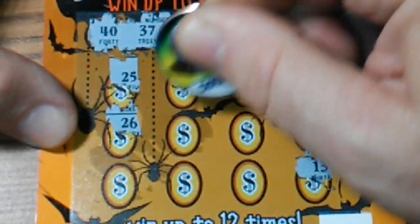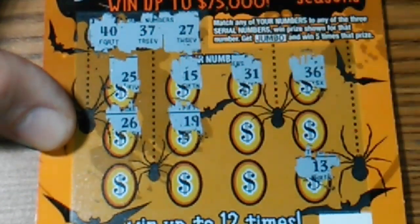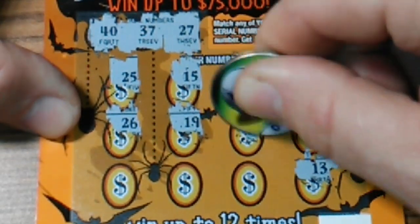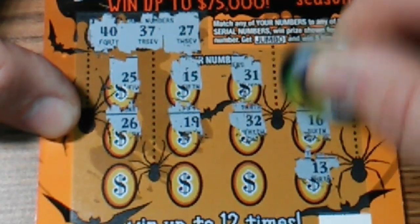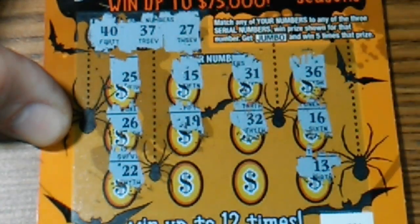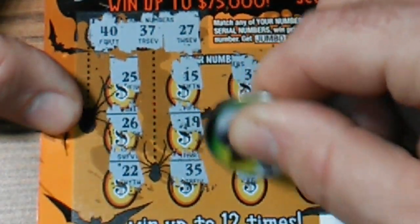36 is a one-off, 26 is a one-off also, 19, 32, 16, double deuce, 35.